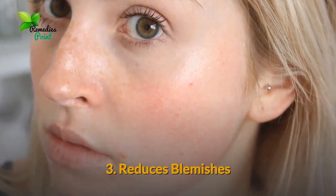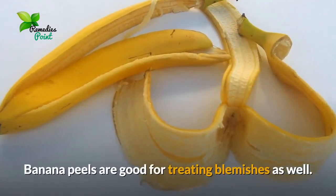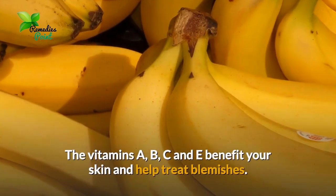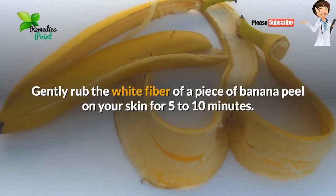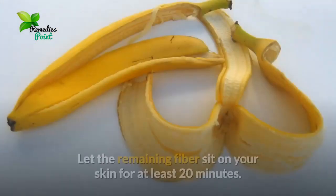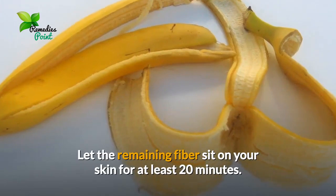Number three: reduces blemishes. Banana peels are good for treating blemishes as well. The vitamins A, B, C, and D benefit your skin and help treat blemishes. Gently rub the white fiber of a piece of banana peel on your skin for five to ten minutes. Let the remaining fiber sit on your skin for at least 20 minutes. Reapply two or three times a day until the blemishes fade away.